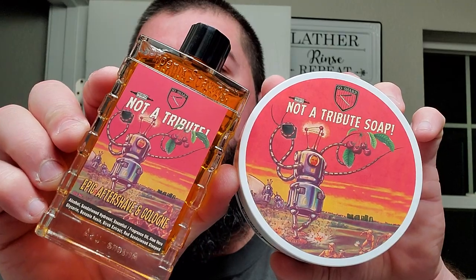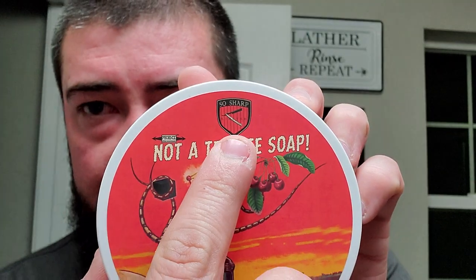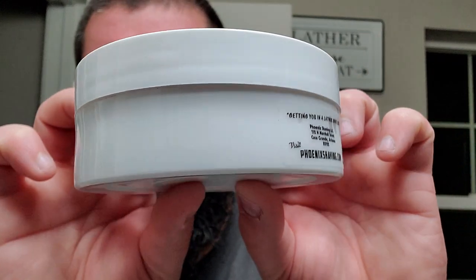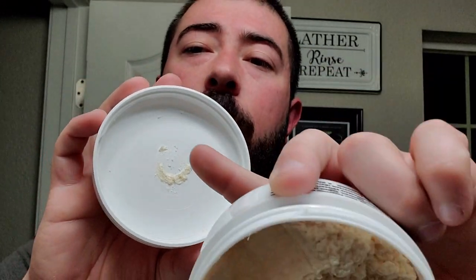We're going to be using Not a Tribute soap. This was a commissioned soap by So Sharp David — David Gonzalez — a long-time member of the community. He commissioned it from Phoenix Artisan Accoutrements; he called for the scent and PAA did the whole nine yards. This is in the CK6 formula, which we all know and enjoy. PAA likes to brag about that rough pore, claiming it helps you load a brush — but it doesn't do any more than a soft surface does.